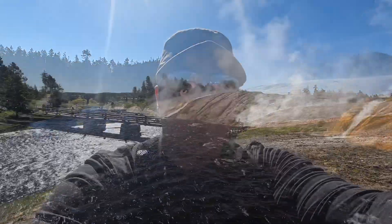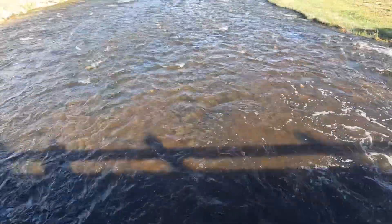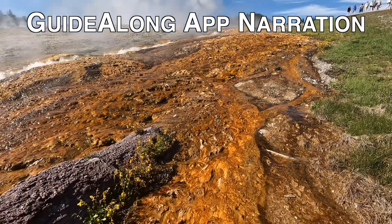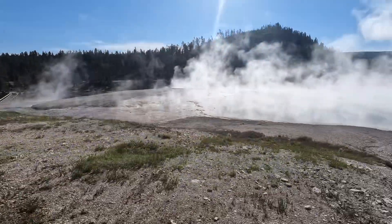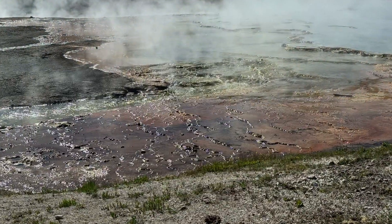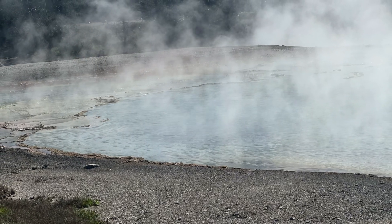We're officially at Grand Prismatic. So far this seems to be all boardwalk and ramp, so it would be wheelchair friendly. For Midway Geyser Basin, though this geyser basin is smaller than some of its cousins, it has some outstanding features. You definitely should stop to see the Grand Prismatic Spring. This is the largest hot spring in Yellowstone and there are only two larger pools in the entire world.